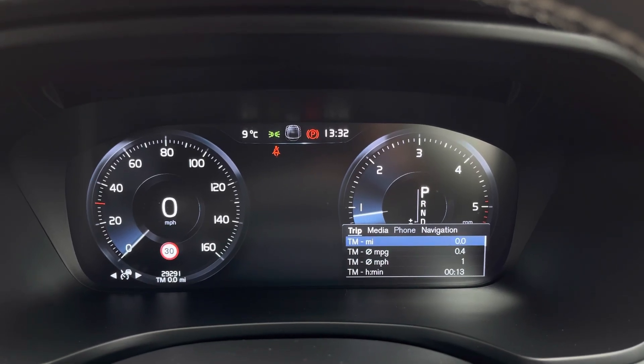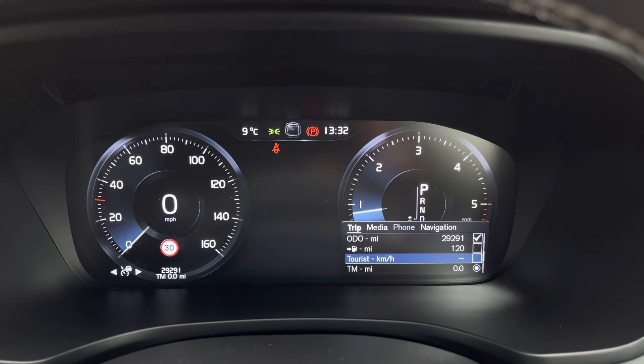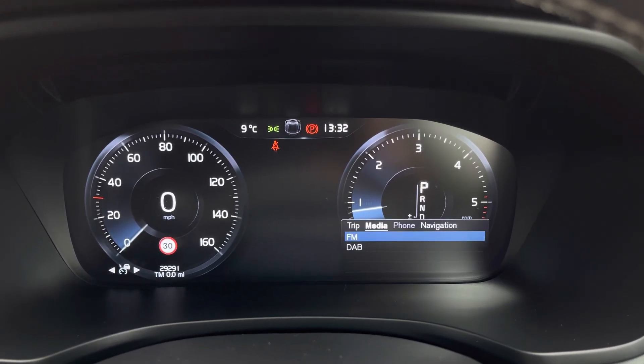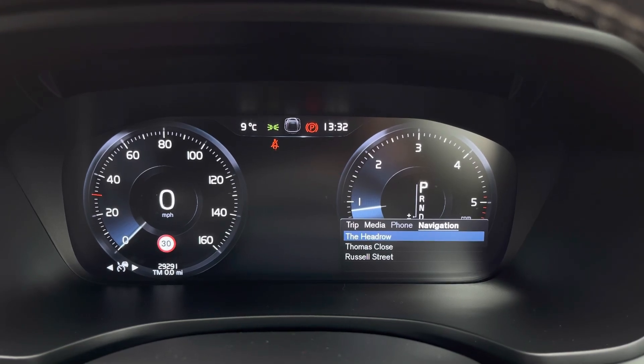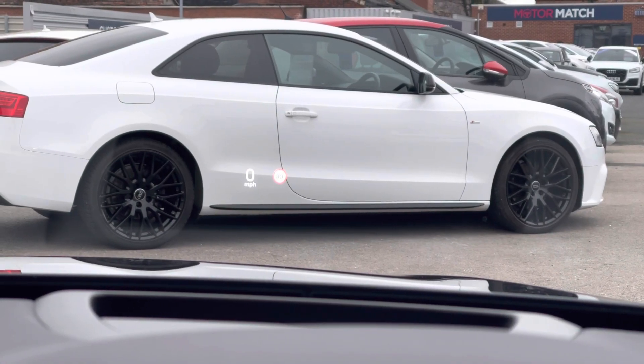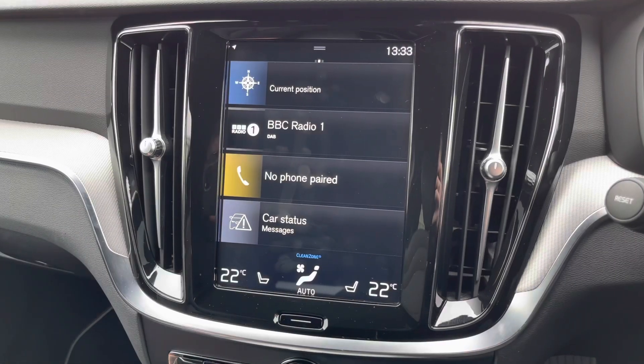You've got the full digital display where you can see different trip information. You can also access your media along with your telephone and navigation. You do have the heads-up display as well, which provides you with driving data displayed on the road so you don't have to take your eyes off it.